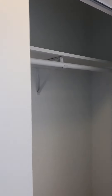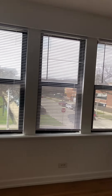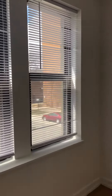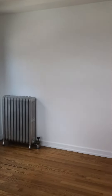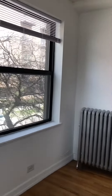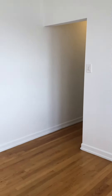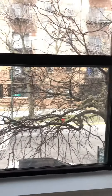Closet here. And the living space. With this being a corner unit, you do have more windows, and this is 53rd Street.